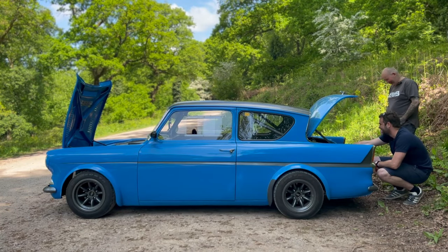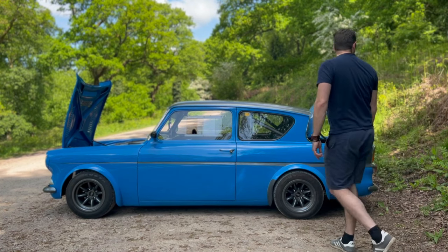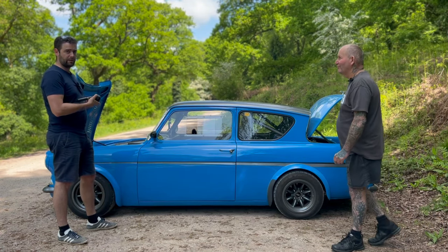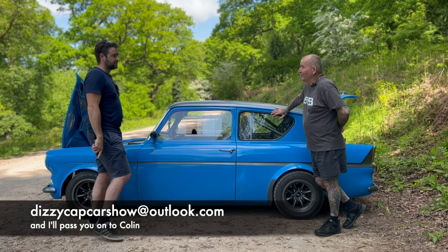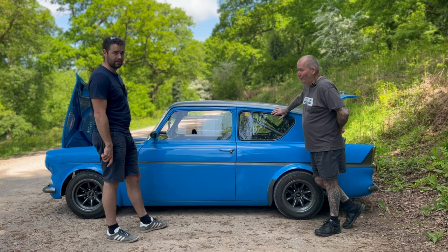Has it been in any magazines? I think it has been in Fast Ford but I haven't been able to find the magazine yet. I'd love to get copies of where she was featured. That's a shout-out to you guys — if you can find this Duratec-powered Anglia in Fast Ford or any other classic car magazine, please comment below or get in touch. Colin keeps all the pictures of his cars, so send them in.